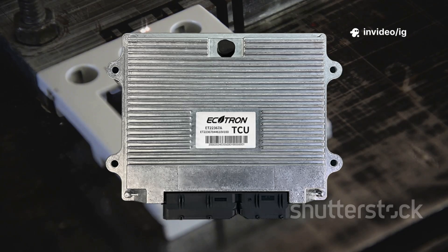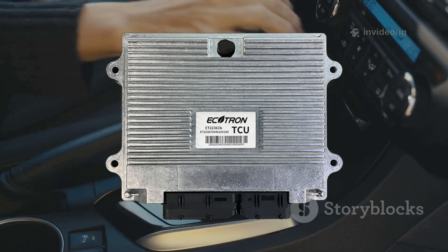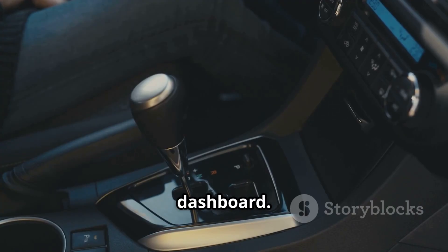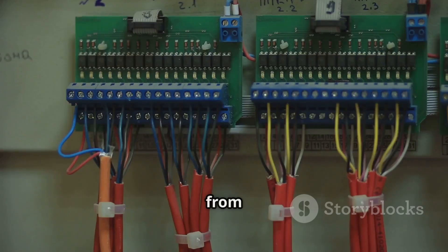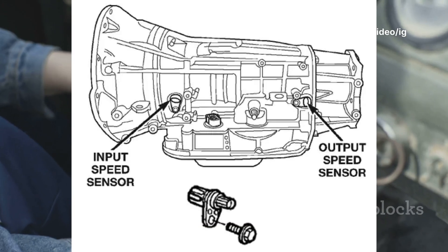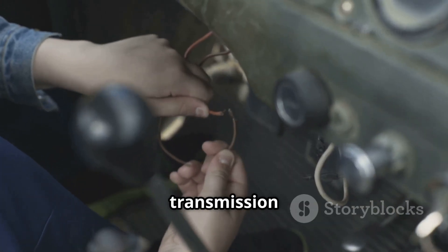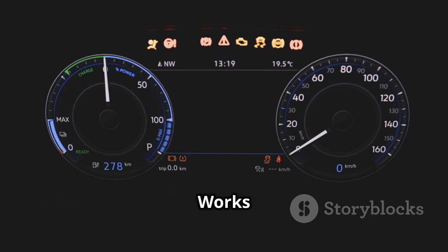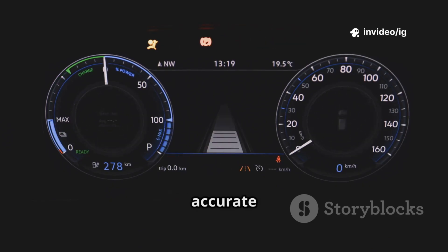Transmission Control Module (TCM): Location — usually found on or near the transmission housing, firewall, or under the dashboard. Function — uses data from the ISS sensor to control gear shifting. Input and Output Speed Sensors (ISS/OSS): Location — both sensors are mounted on the transmission case near the input and output shafts. Function — works with the intermediate shaft sensor to ensure accurate speed readings.